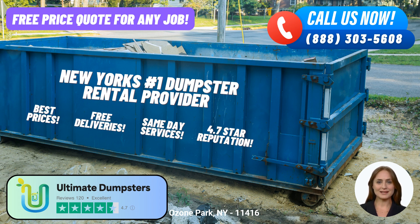Ultimate Dumpsters understands that flexibility and affordability are crucial to their customers. That's why they provide competitive and customizable pricing options, ensuring you get the best value for your money. Plus, they offer free quotes and estimates for every job, allowing you to plan your budget accordingly.